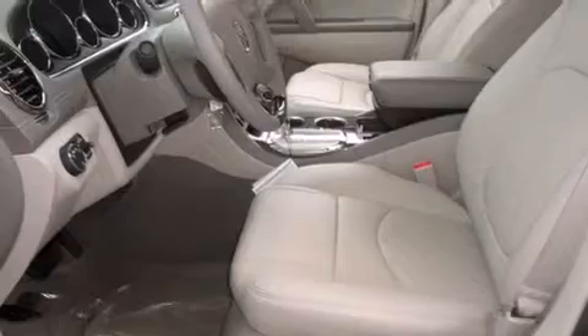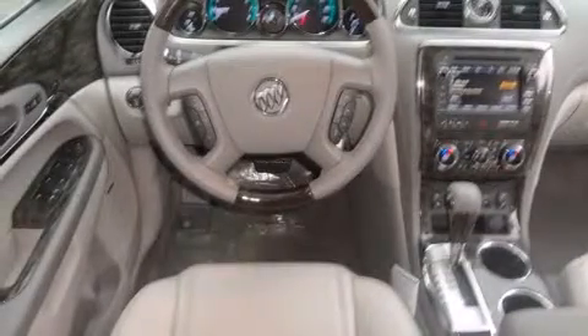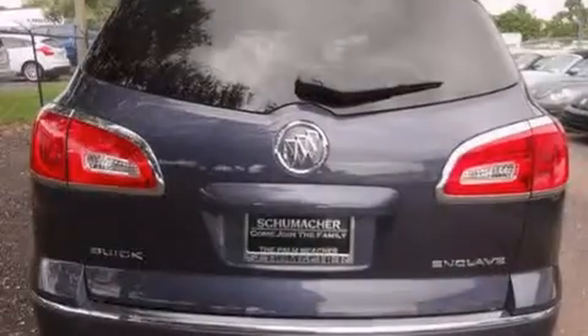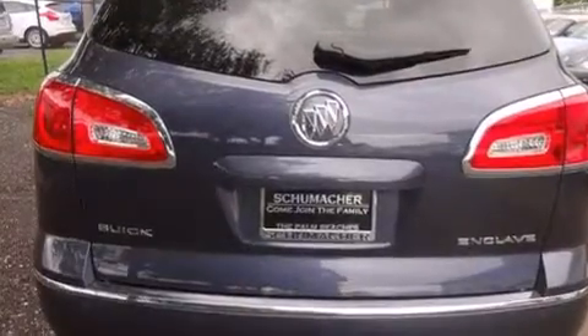Features include Bluetooth cell phone integration, traction control and stability control systems, side curtain airbags, and a memory setting for the driver's seat position so you can recall your favorite position with the touch of one button.